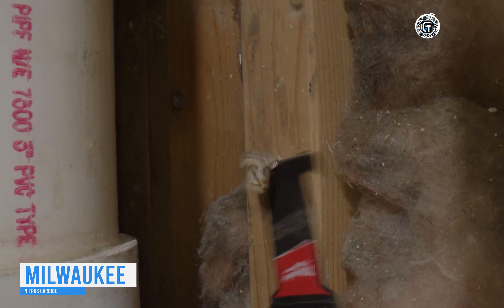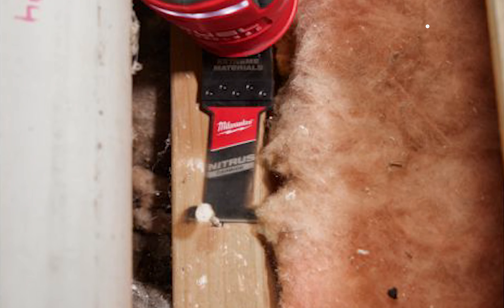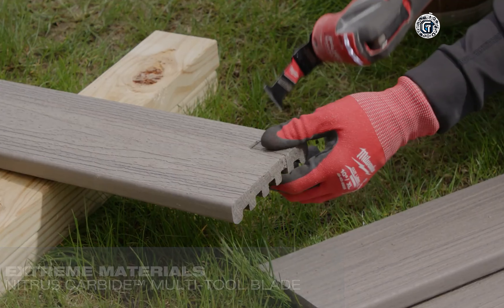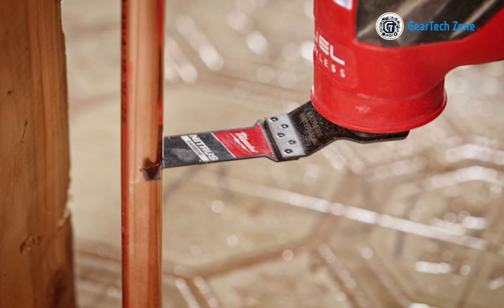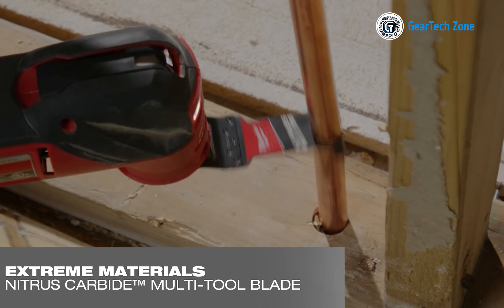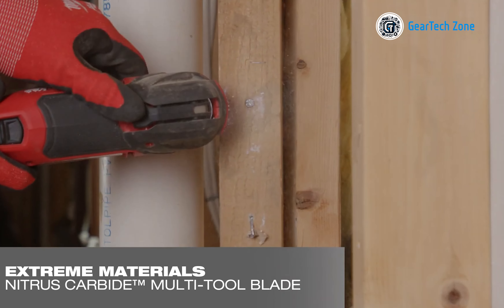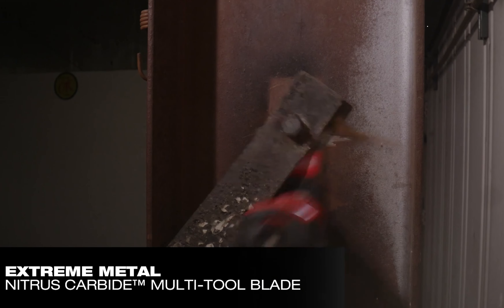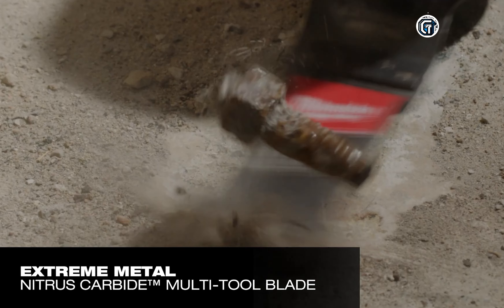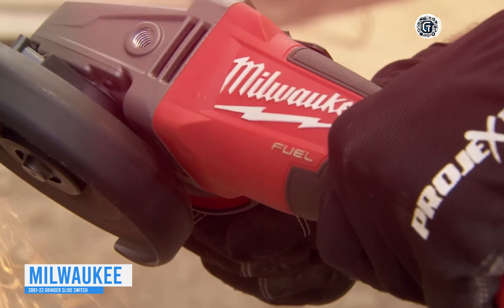When it comes to oscillating blades, Milwaukee delivers with its Nitrous Carbide multi-tool blades. Compared to traditional carbide teeth blades, these blades offer two times more cuts, effortlessly powering through a myriad of materials. Specifically designed for cutting through tough metal fasteners, thick bolts, screws, nails, and threaded rods, these blades prove invaluable in construction, renovation, and metal work. With the universal fit open lock anchor, blade changes become a breeze, allowing you to seamlessly switch between tasks.